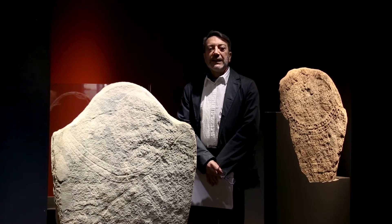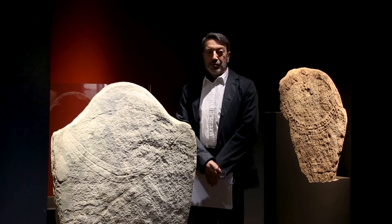Quella che avete visto è solo una parte dell'area megalitica. Vi invito a visitarla per scoprire un sito meraviglioso.